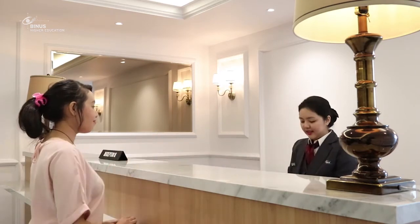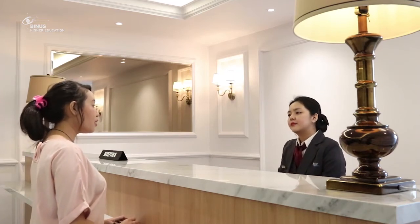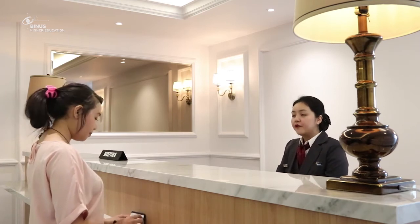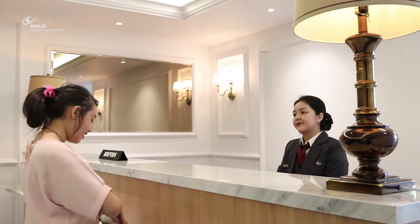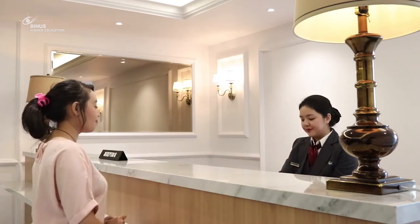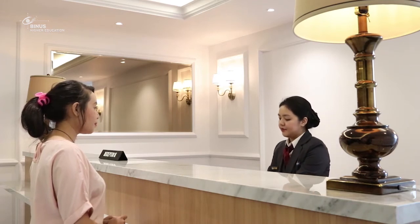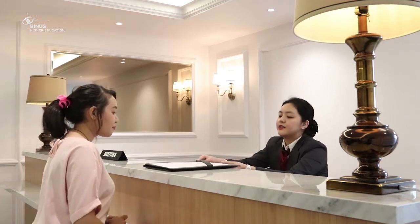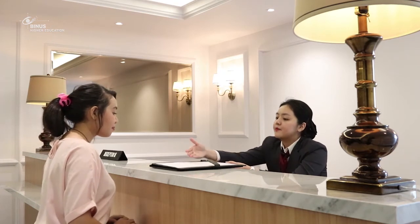Thank you. May I have your deposit for 6 million rupiah? Thank you. Miss Cecilia, this is your registration card. Would you like to check it? And if it's correct, please sign over here.